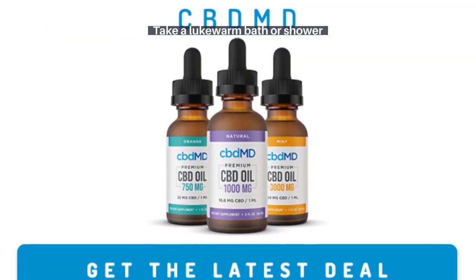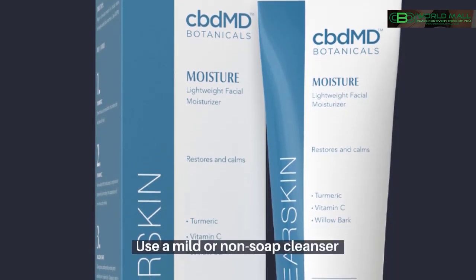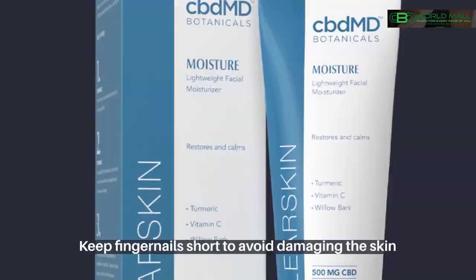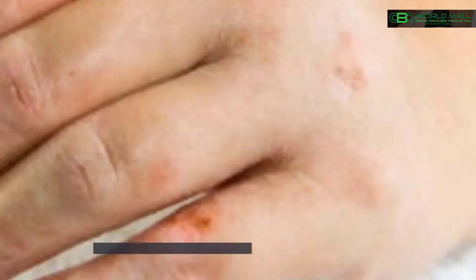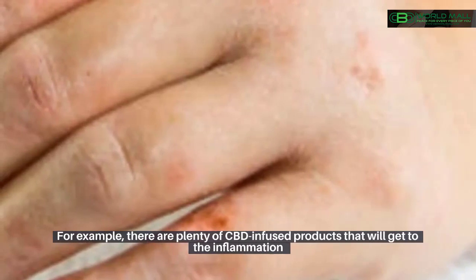Additional at-home methods include: take a lukewarm bath or shower, use moisturizer daily, use a mild or non-soap cleanser, keep fingernails short to avoid damaging the skin, wear soft fabrics like cotton, use a humidifier in the winter, pat your skin dry, and avoid sudden temperature changes that cause sweat.